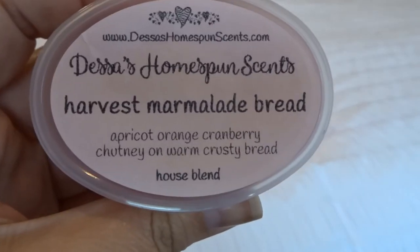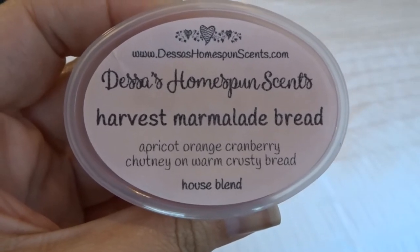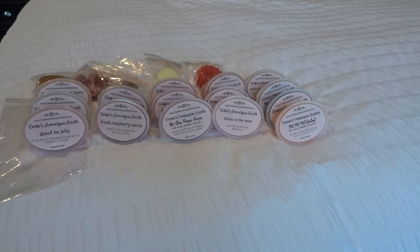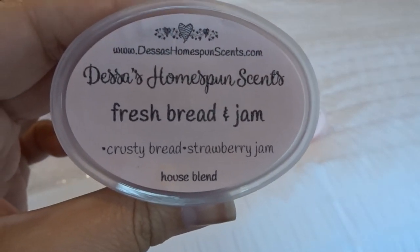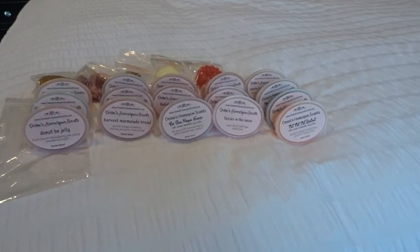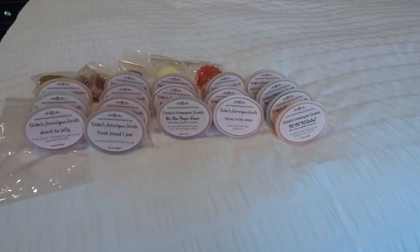This is harvest marmalade bread, which is apricot, orange, cranberry chutney on warm crusty bread. This is really good. You definitely get that warm crusty bread note with the marmalade. I don't really get apricot — it's more of an orange cranberry marmalade. Really yummy. Fresh bread and drink and jam, which is crusty bread and strawberry jam. I was definitely in a bakery mood. Same strawberry jam as the donut bee jelly, and this definitely has more of just a bread note — not fried like the fried donut. That is really good. I'm going to get dye on my nose because I keep touching it to my nose. I think I'm going to love this and have to get it in bigger quantities.